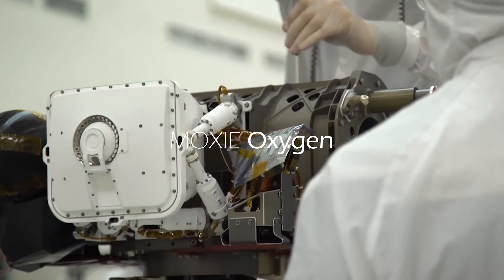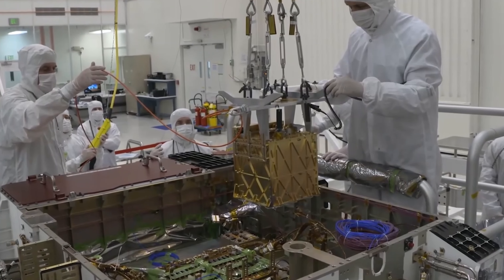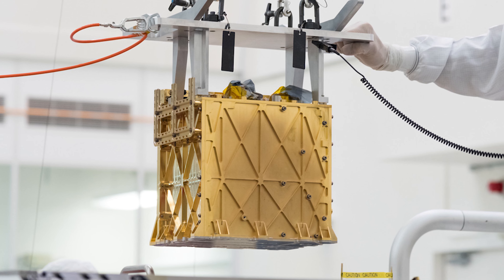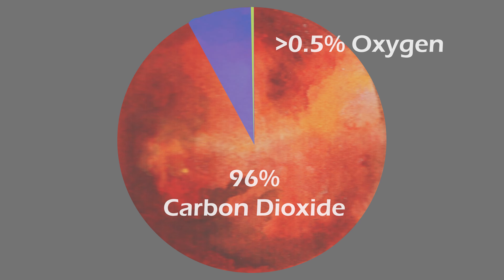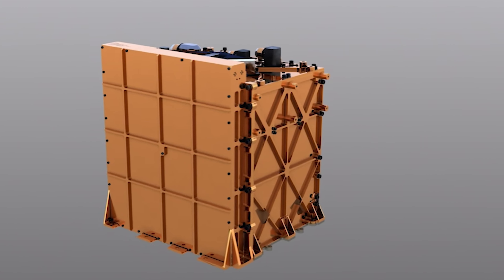One of the experiments that Perseverance carries on board is one that will most likely be helpful for future manned missions to Mars. It is an experiment called MOXIE, which is supposed to produce oxygen on Mars. Mars' atmosphere is very thin — only about 1% of Earth's atmosphere. Of that, 96% of Mars' atmosphere is carbon dioxide and less than half a percent is oxygen. This experiment will send back vital data to study how to generate oxygen on Mars for future missions.